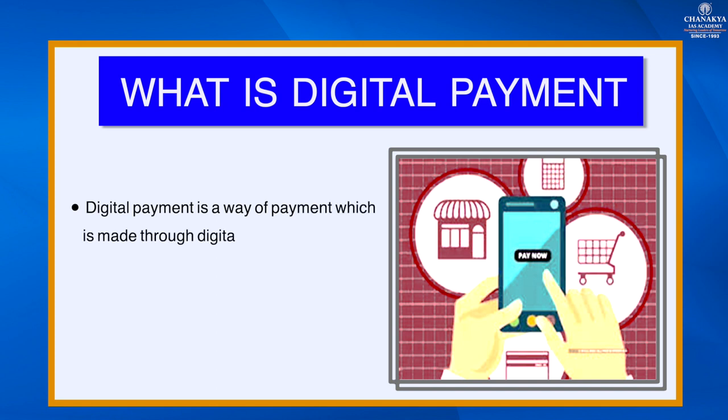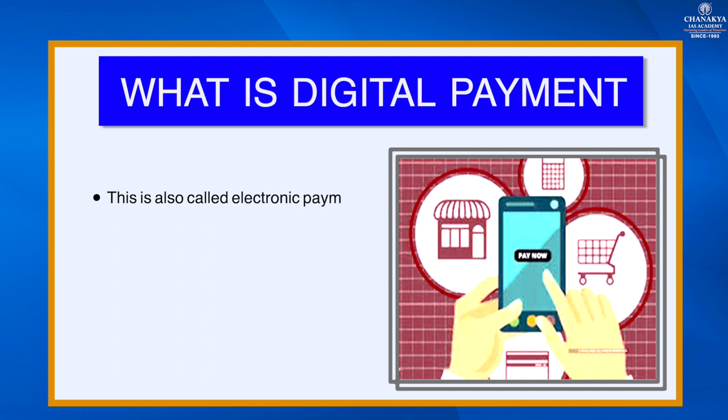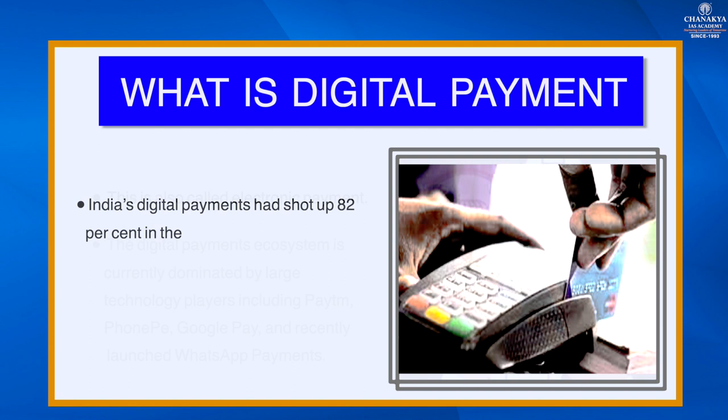What is digital payment? Digital payment is a way of payment made through digital modes, where both payer and payee use digital modes to send and receive money. This is also called electronic payment. The digital payments ecosystem is currently dominated by large technology players including Paytm, PhonePe, Google Pay, and recently launched WhatsApp Payments.